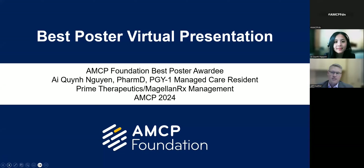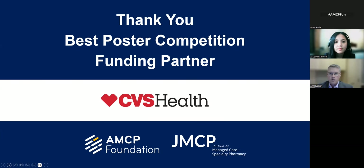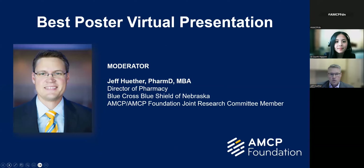Thanks for connecting to this virtual poster presentation and discussion with a recent AMCP Foundation Best Poster awardee. I'm pleased to be joined today by Iquin Nguyen as she presents her information and data on what won her the Best Poster competition for her category. The AMCP Foundation Best Poster competition is hosted at AMCP meetings, and we want to thank CVS Health for their generous support of the competition. My name is Jeff Heder, and I am the AMCP and AMCP Foundation Joint Research Committee member, happy to be with you today as we walk through the presentation.